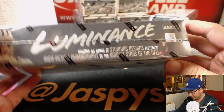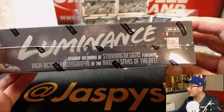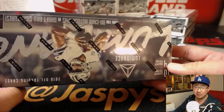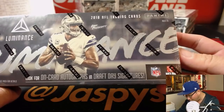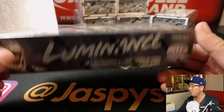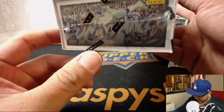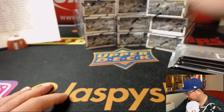We are unwrapping an array of stunning designs featuring high-action photographs of the biggest stars in the NFL. Get hyped. Look for on-card autographs and draft day signatures — three autographs and one memorabilia card per box on average. Love it. This stuff actually has been really nice.